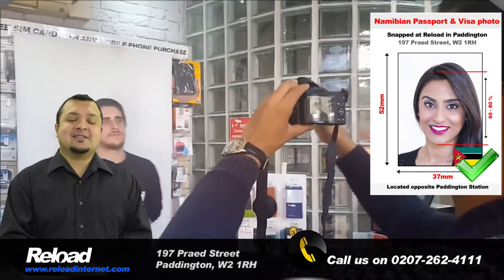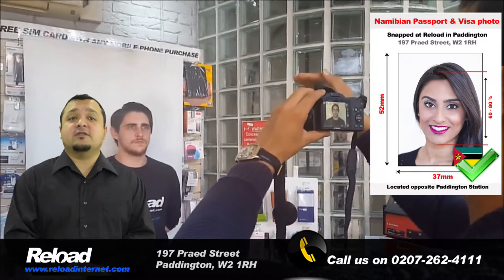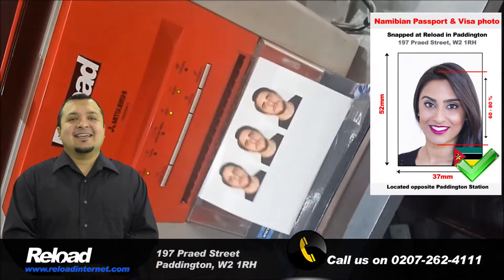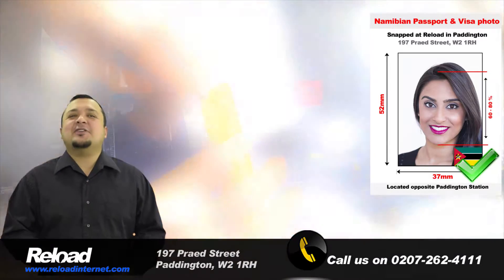Our staff have been trained to provide you with high-quality photographs that meet all of the requirements stated by the High Commission of NAMI Bayan. Using the latest camera and printing technology, we can guarantee that the photographs produced for you will pass with your application when you submit it to the High Commission.